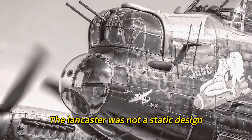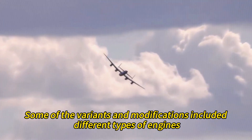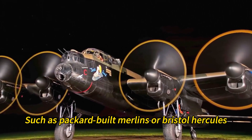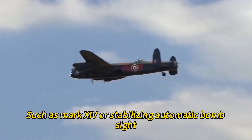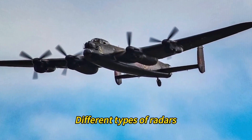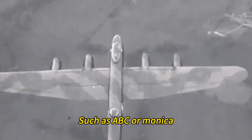The Lancaster was not a static design. It was constantly modified and improved during its production and service life. Some of the variants and modifications included different types of engines, such as Packard-built Merlins or Bristol Hercules, different types of turrets, such as Rose or Martin, different types of bombsights, such as the Mark 14 or Stabilizing Automatic Bombsight, and different types of radars, such as H2S or Village Inn, and different types of special equipment, such as ABC or Monica.